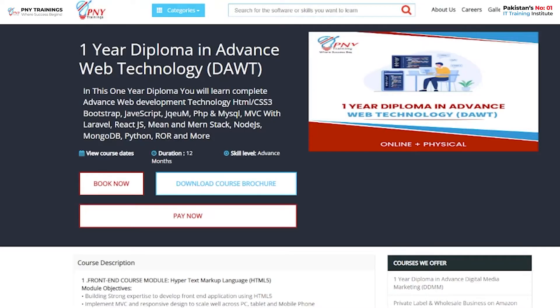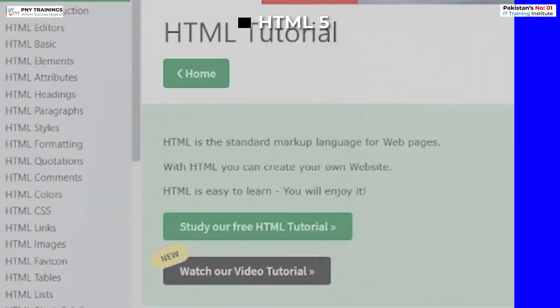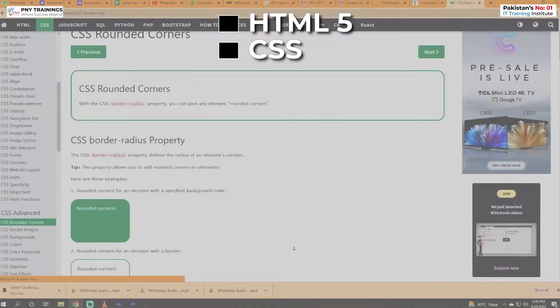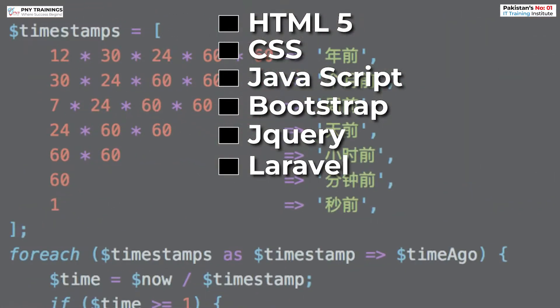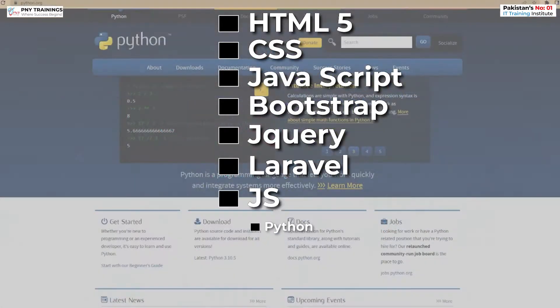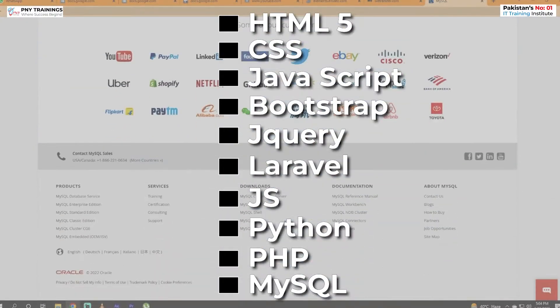In PNY Trainings, you will learn a complete understanding of HTML5, CSS, JavaScript, Bootstrap, jQuery, Laravel, Node.js, Python, PHP, MySQL, and much more.